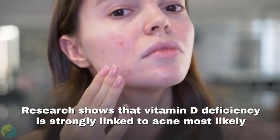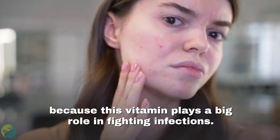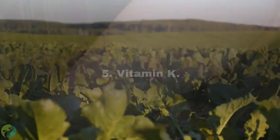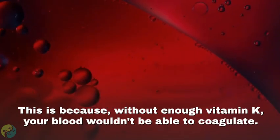Research shows that vitamin D deficiency is strongly linked to acne, most likely because this vitamin plays a big role in fighting infections.